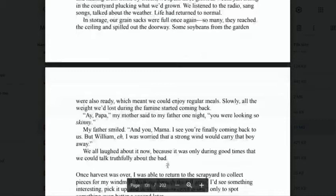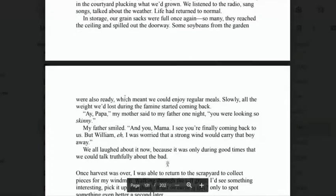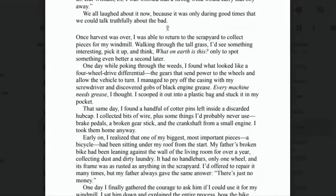'"Aye, papa," my mother said to my father one night. "You were looking so skinny." My father smiled. "And you, mama, I see you're finally coming back to us. But William — I was worried that a strong wind would carry that boy away." We all laughed about it now, because it was only during good times that we could talk truthfully about the bad times.'